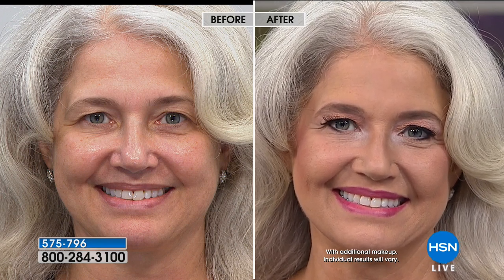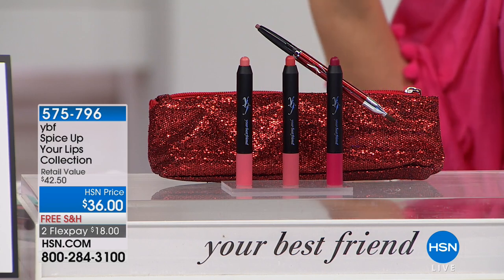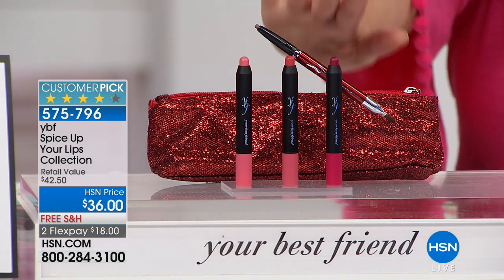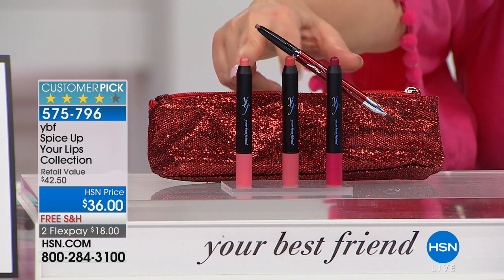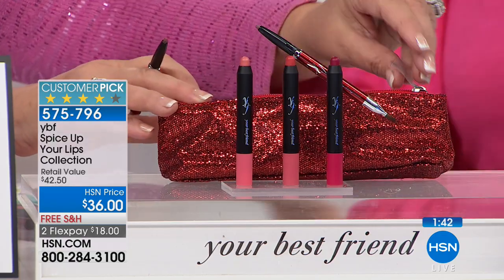YBF is 100% paraben-free. Look at Lisa — beautiful in her before, but how refined and just pulled together in her after. That's what this makeup line is all about: making you feel good about the skin you're in. In this set, you're getting beautiful lip colors in easy-to-use chubby crayon sticks — a cranberry, a peach tulip, a tiger lily coral pink — plus her number one selling liner, today and the glitter bag. Item number 575796.